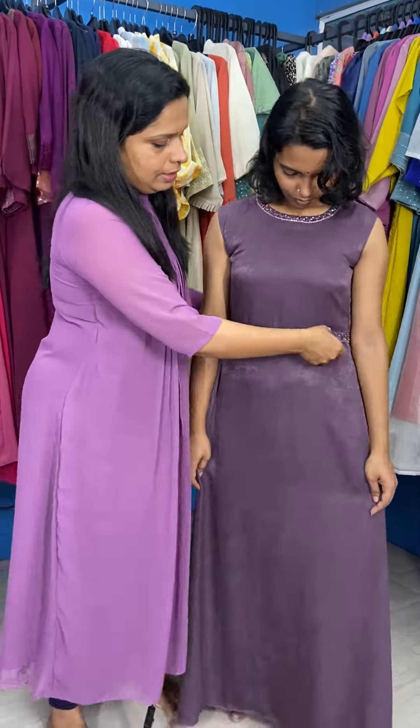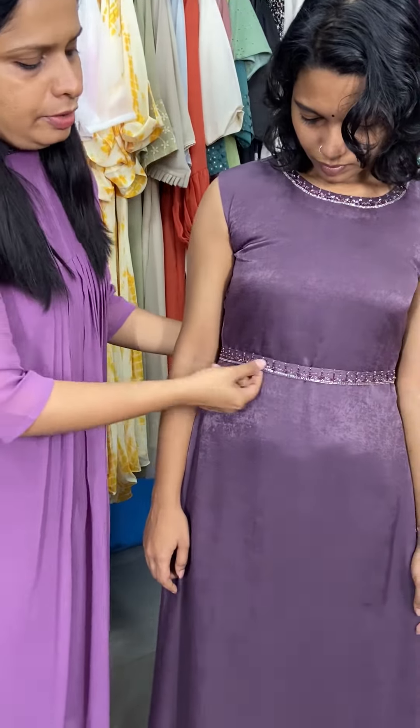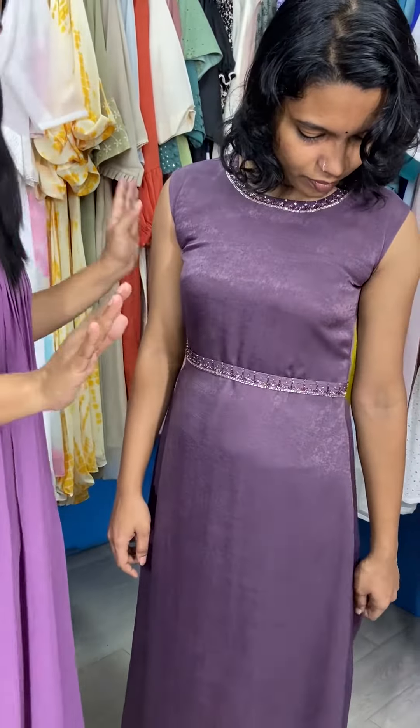It is a darker color. This is a detachable belt in this portion. It is simple and it is a sleeveless pattern.